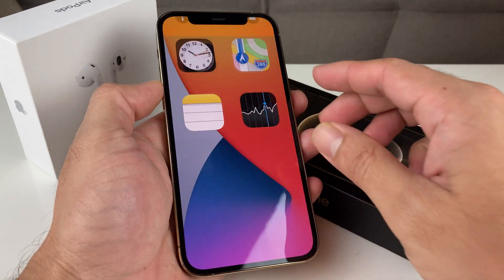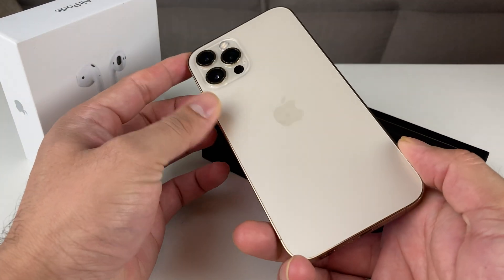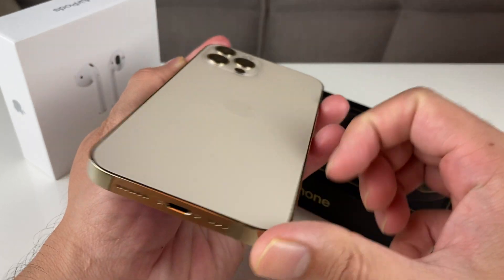Hey guys, TechnoMintry with a video for you guys. Today we're going to be doing a speed test on the iPhone 12 Pro. Here I have the iPhone 12 Pro Gold Edition that we recently did an unboxing for, released by Apple in October.